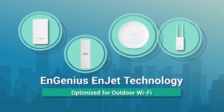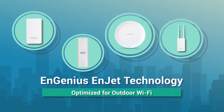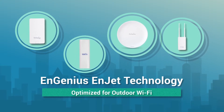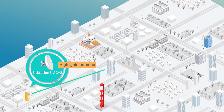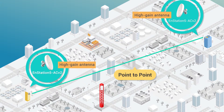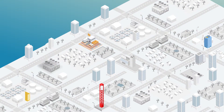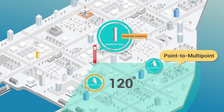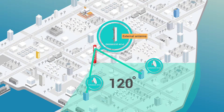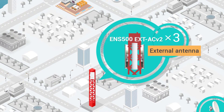InGenius InJet is a powerful solution for networks spanning large distances, based on InJet technology and optimized for various outdoor wireless deployments. Not just for point-to-point applications, but also for long-distance applications. Featuring external antennas to extend coverage for point-to-multipoint scenarios, achieve 360-degree coverage by combining three access points with external antennas.